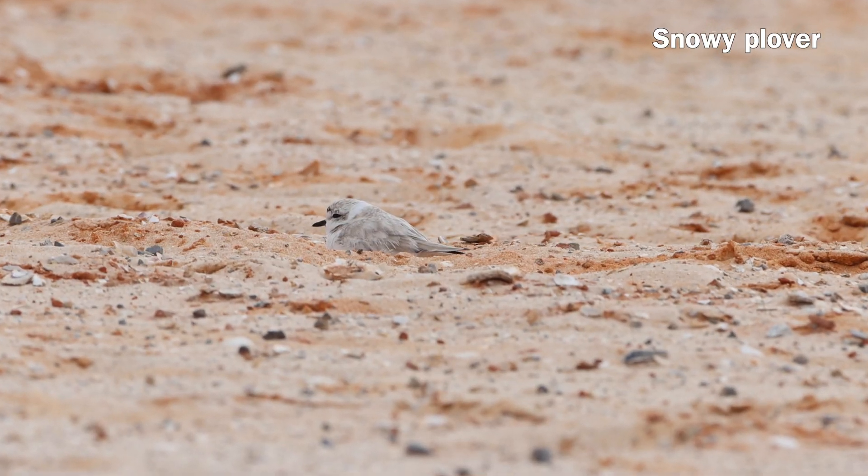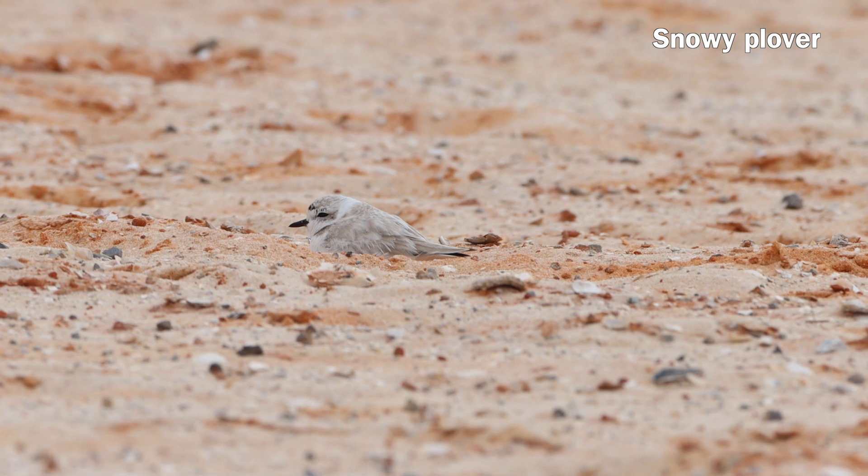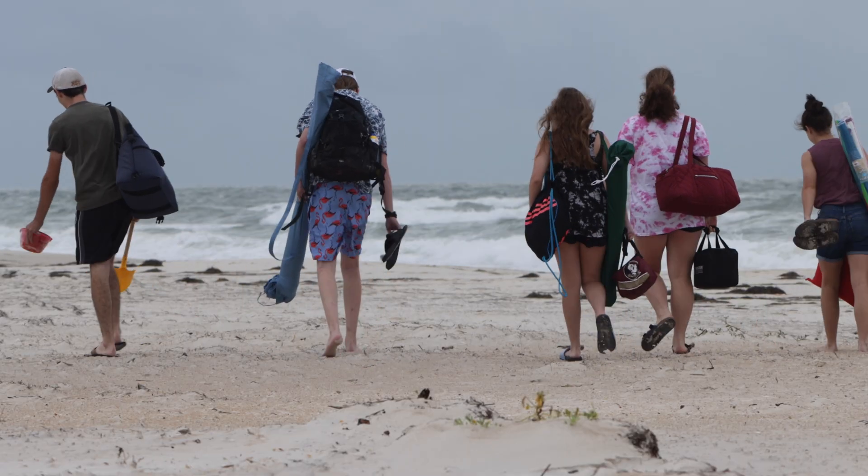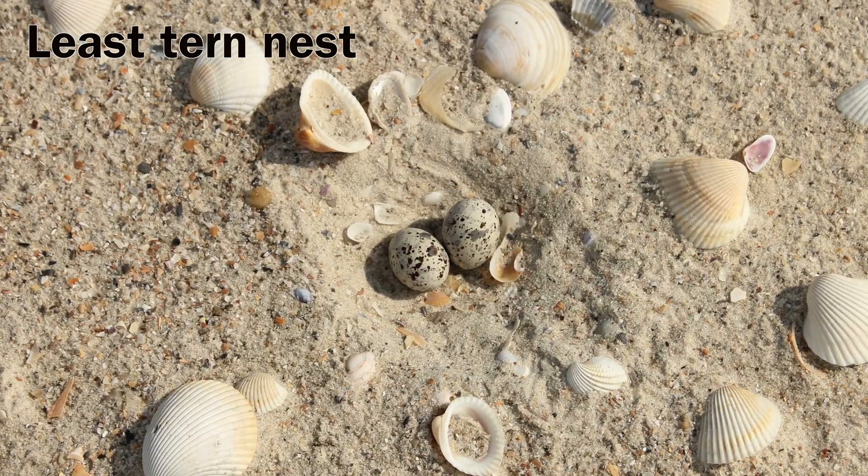Some shorebirds create nests by making depressions in the sand, helping them to avoid predators. So watch your step on the beach to avoid the camouflage nests.